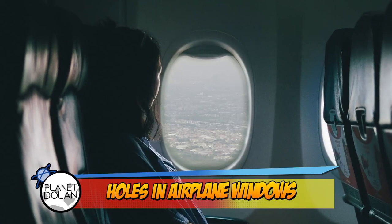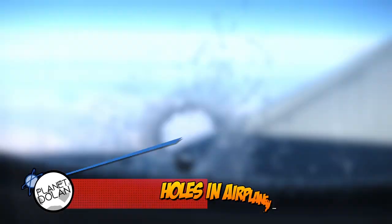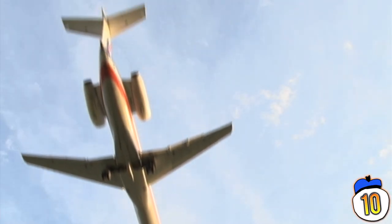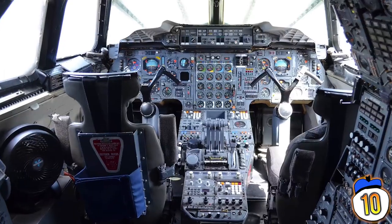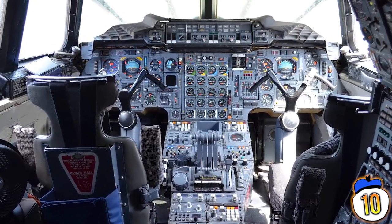Number 10 – Airplane window hole. When you're looking at an airplane window, you're actually looking through three window panes. If you've seen a tiny hole in your window, don't worry — it only goes through two of the three panes. Its job is to ensure that only the outer pane of glass, the toughest one, bears the brunt of the cabin pressure difference. That way, even if the outer pane ruptures for any reason, you still have two panes protecting you, rather than all three of them breaking at once. The hole is small enough so that the cabin will stay pressurised.